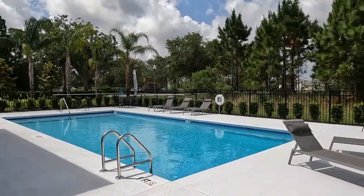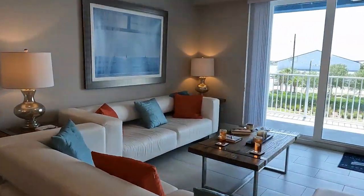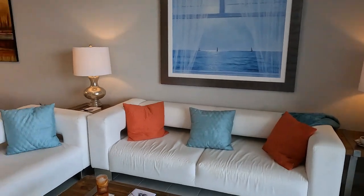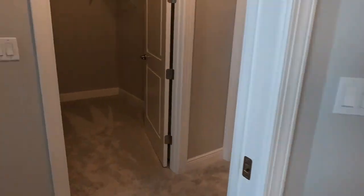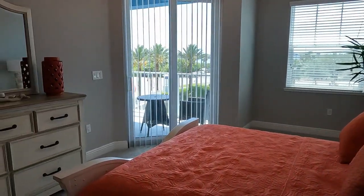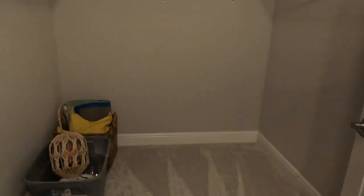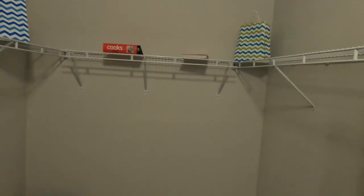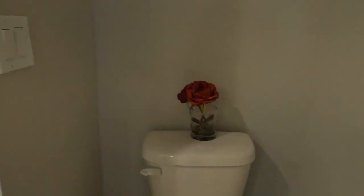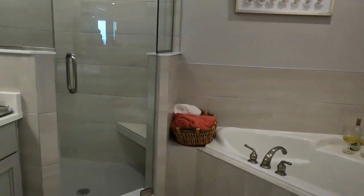Now we're heading down to New Smyrna Beach proper to take a look at the Riverwalk condos. These units are amazing, and every single unit comes with great standard features including tile flooring in the entry, kitchen, living and dining rooms, laundry and bathrooms, GE appliances, your choice of carpeting in the bedrooms, ceiling fans, large covered balconies, five and a quarter inch baseboards, and granite countertops in the kitchen and baths. They are starting construction on buildings seven, eight, and nine, so there will be more units available. Check out our other video on the channel for a full list of amenities at Riverwalk.